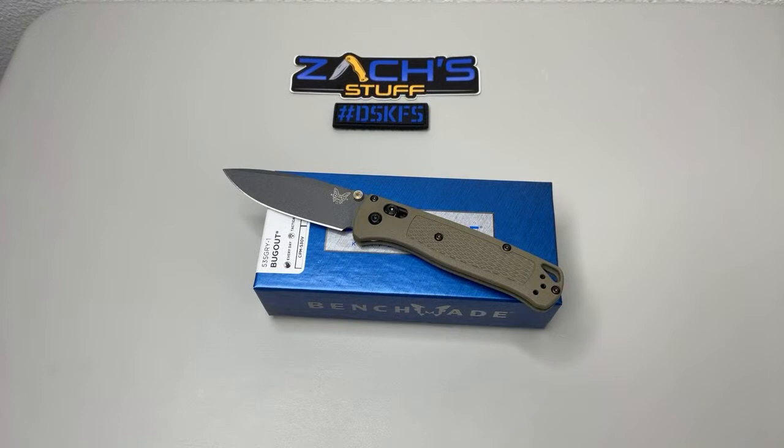Edward asks: does Benchmade warranty the carbon fiber scales on the Bug Out 535-S3? It depends on what the warranty issue is. If you're willing to share I could probably help direct you, or you can always reach out to their customer service. I would call on the phone instead of email — emails are really backed up right now.